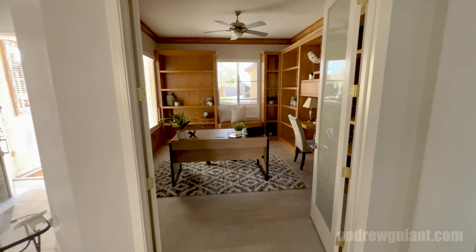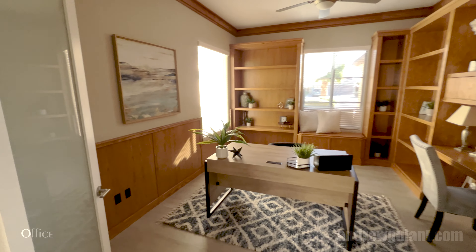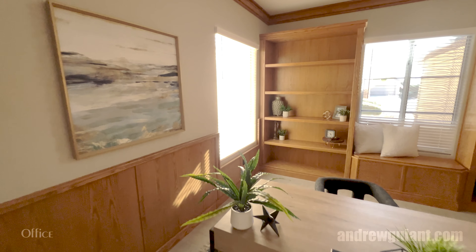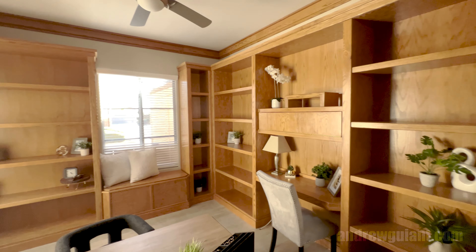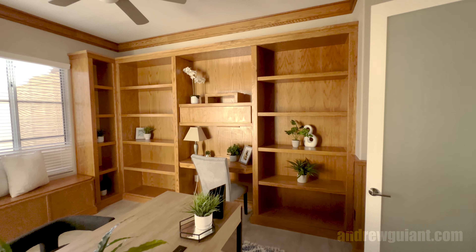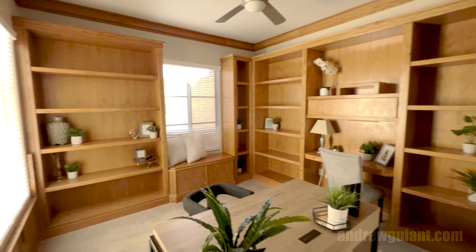We're going to have an office here — a fully fitted office. I love offices with the center desk.